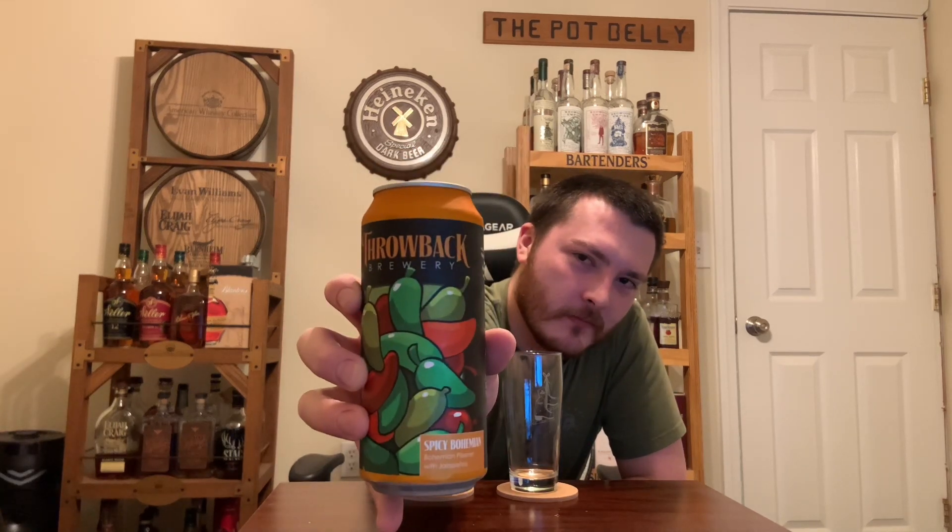Welcome to East Coast LQ Reviews. Today we got a beer by Throwback Brewery. This is their Spicy Bohemian — a bohemian pilsner with jalapenos, 4.8% alcohol by volume.